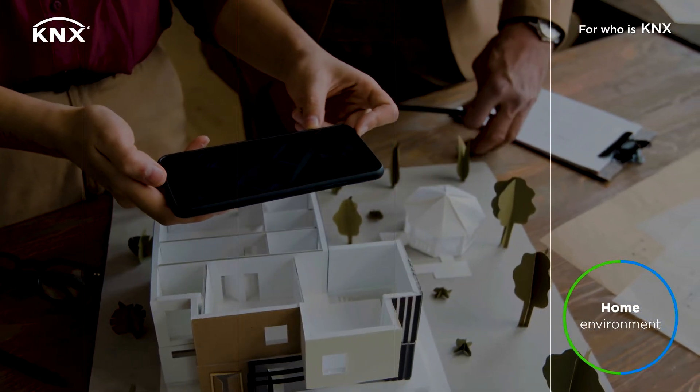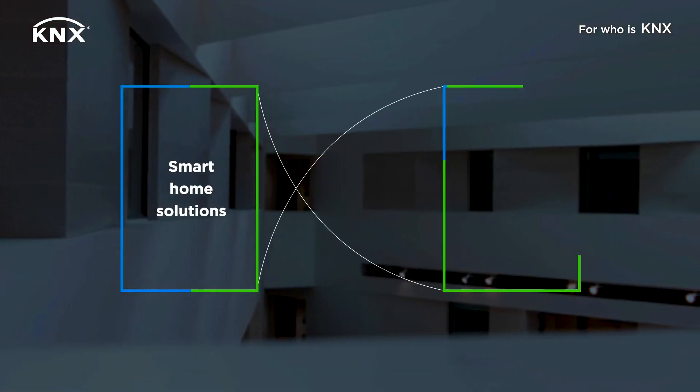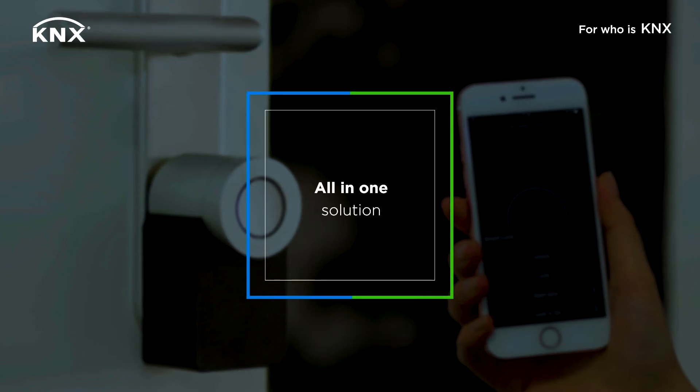Today and tomorrow. With KNX you can combine all kinds of smart home solutions to automate and simplify your daily life. We are your all-in-one system for a home that breathes along with you.